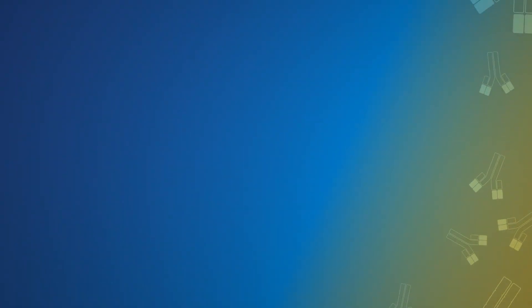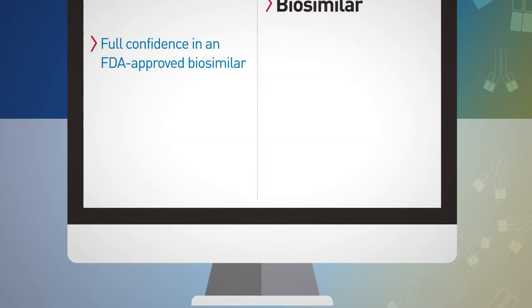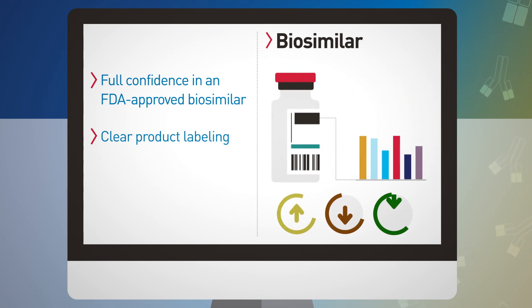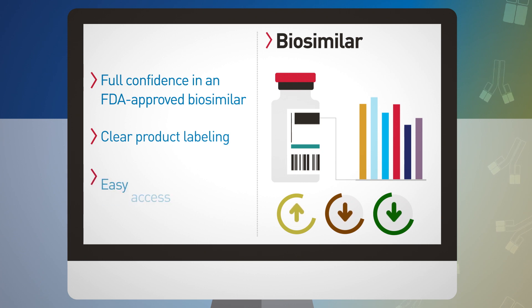The healthcare community can certainly have full confidence in an FDA-approved biosimilar. It will be established in the product's labeling how the product should be used, and so in certain situations these products won't be interchangeable with the already approved products. In some cases they will be, but that's going to be clearly defined in labeling, and practitioners will be able to get access to that information very easily.